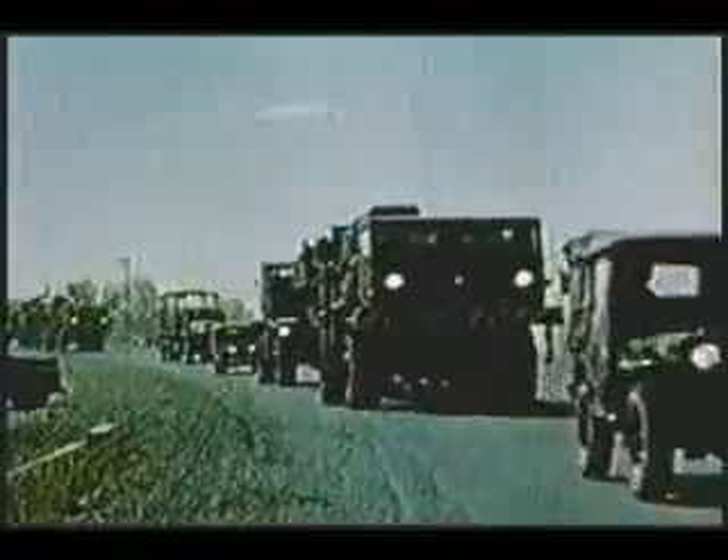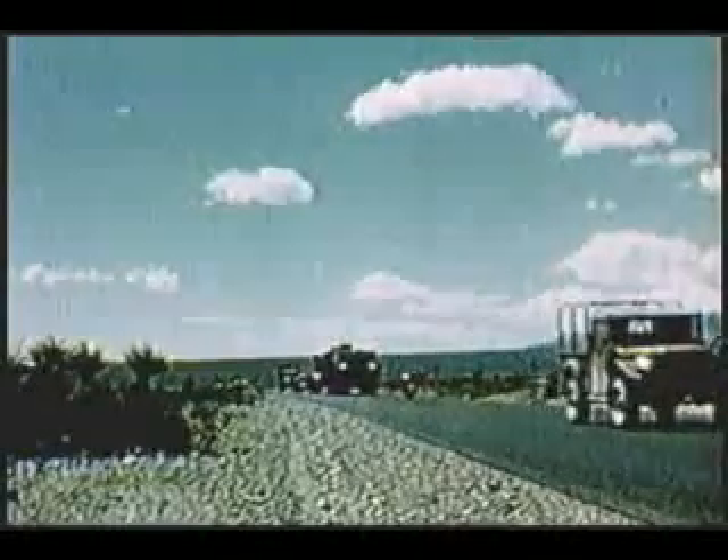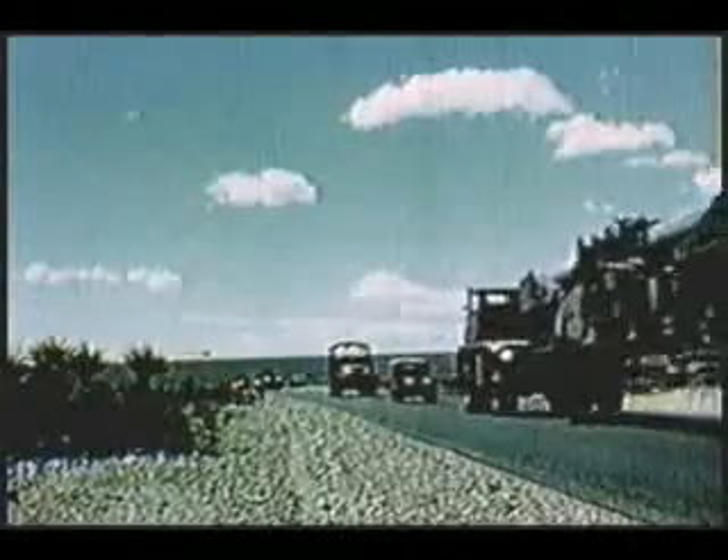A battery consists of two guns. Three batteries make up a battalion. The battalions provide support for field army or separate corps action.